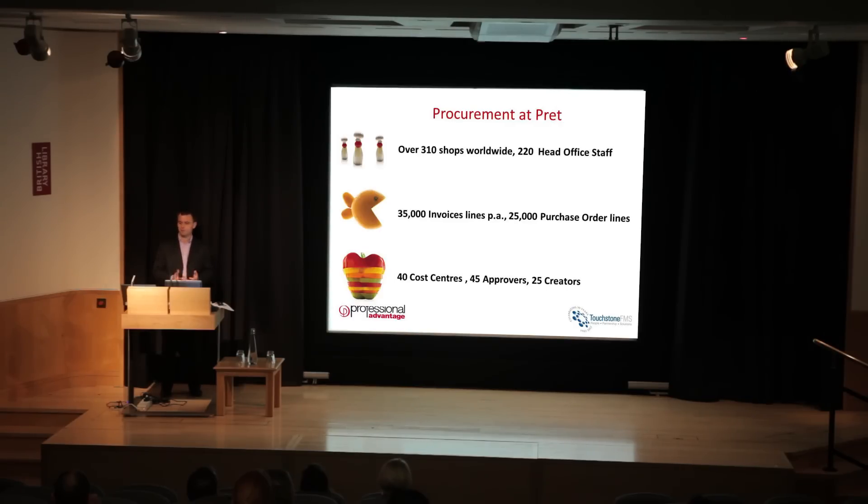We have an internal system that takes care of our food ordering with our two main suppliers, but any other purchasing we do as a company goes through IPOS. When we were looking for a purchasing system, we needed something very flexible that could handle back-end complexity and adapt to our size and growth. At the time we had about 40 different cost centres covering marketing, our food team, finance, HR — all with different purchasing requirements.